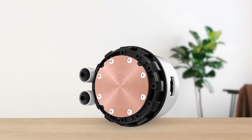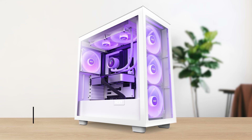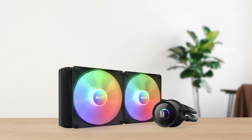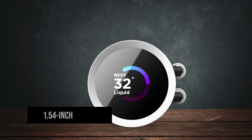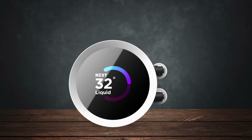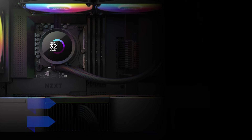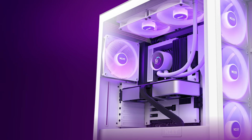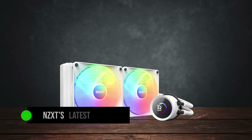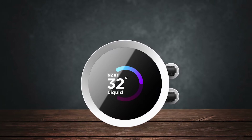The tubing feels solid with no chance of accidental bending, and the tubes are braided with nylon material. The top side of the pump has a sleek mirrored finish that looks premium, especially when the system is off. But when it's running, this mirrored surface transforms into a 1.54-inch TFT LCD display. This screen shows real-time system info like CPU and GPU temperatures, and can also display custom images. The Kraken 280 RGB ships with NZXT's latest core RGB fans, offering improved performance and RGB lighting emission compared to the previous generation's ring-designed RGB lighting.